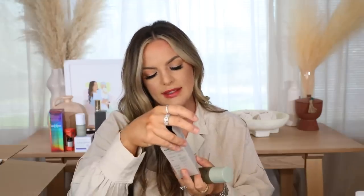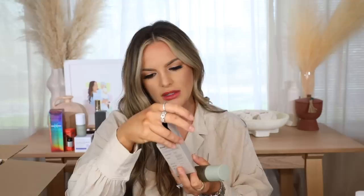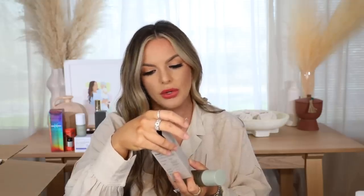This is the Nécessaire Deodorant Gel in Eucalyptus — the most bougie-looking deodorant gel I've ever had. It's a roller ball style and it feels like water on your armpits. I love the smell and I really hope it works well. It deodorizes, protects, and comforts; it's a multi-acid treatment for odor control — which is very important for me. This has been in my cart for months and I finally pulled the trigger with the sale.